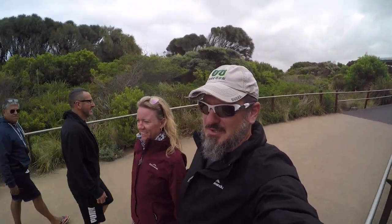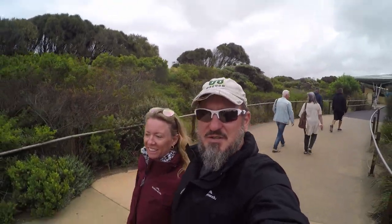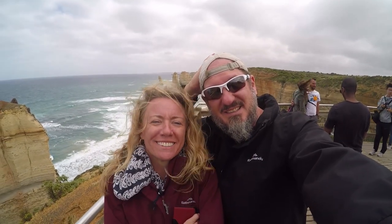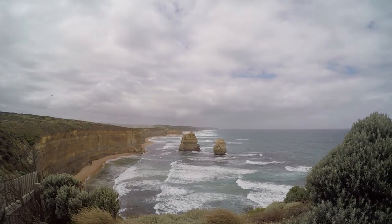The one benefit to the Twelve Apostles being the most touristed spot along this entire road is that there's really good infrastructure — there's a path under the highway, great parking, bathrooms, and a coffee shop. The Twelve Apostles, but there's only six left due to erosion. Just count those two — maybe there's eight.